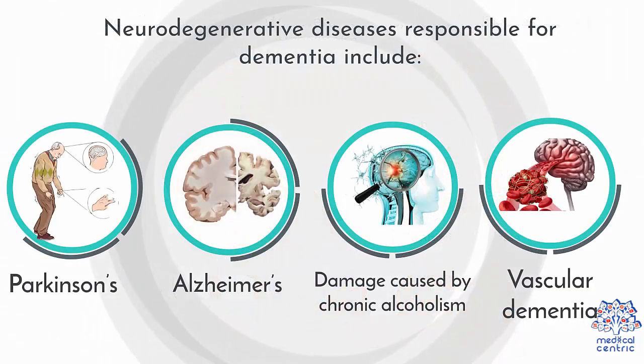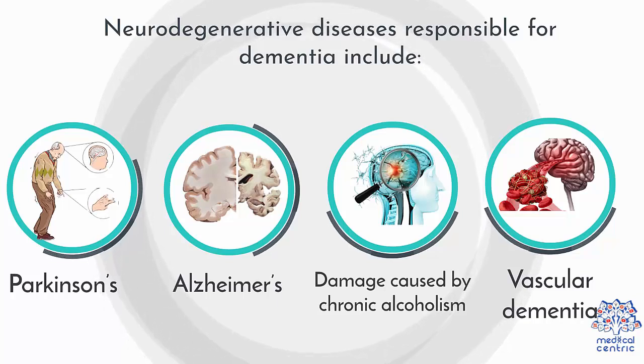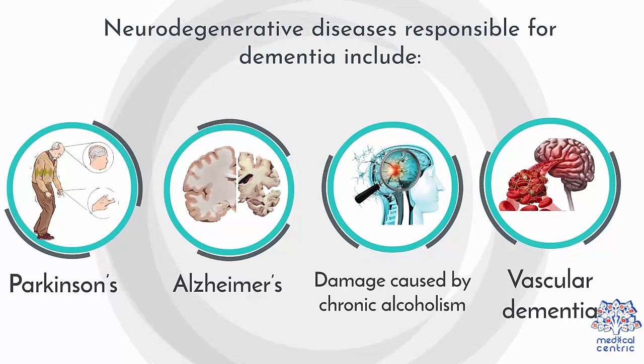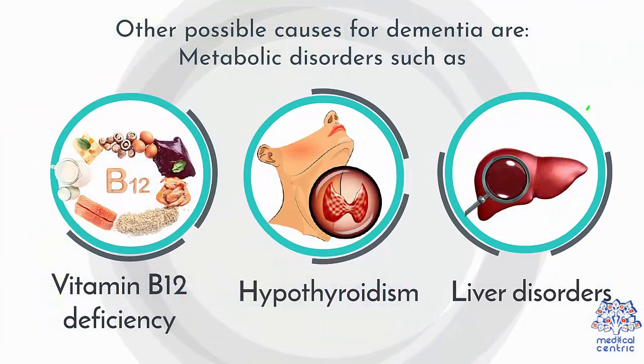Neurodegenerative diseases responsible for dementia include: 1. Parkinson's, 2. Alzheimer's, 3. Damage caused by chronic alcoholism, 4. Vascular dementia, 6. Infections of the brain, 7. Tumors inside the brain.